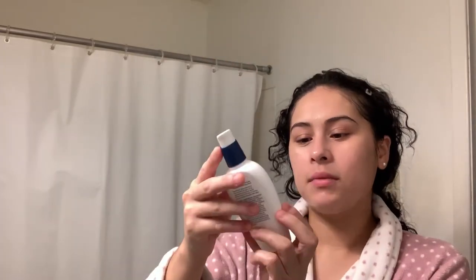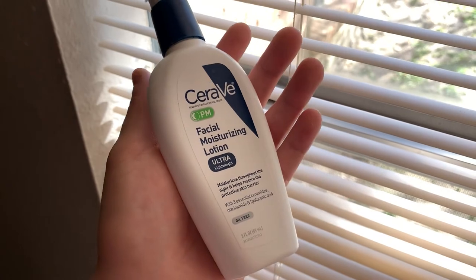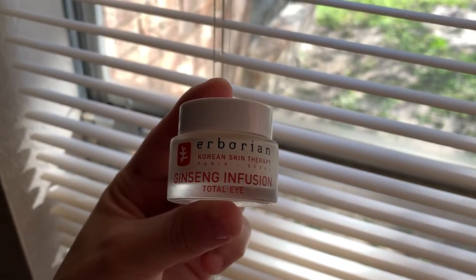For moisturizer I have the CeraVe PM Facial Moisturizing Lotion Ultra Lightweight. It's a nighttime lotion but it's thin enough to use during the day too, and it has no sunscreen so it works for both day and night. After moisturizer, I apply eye cream — the Erborian Skin Therapy Ginseng Infusion Total Eye cream. I actually took this from my mom on my last visit. I use a lot of Erborian products.